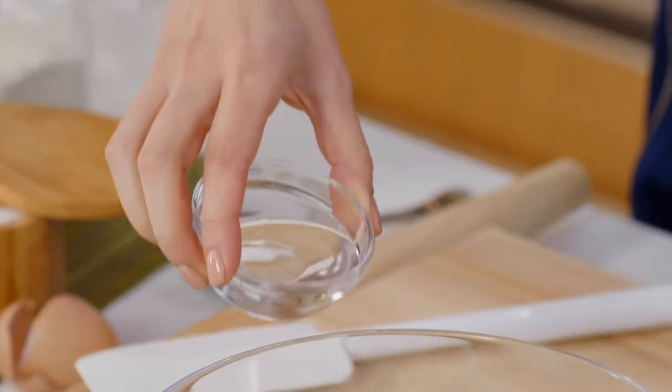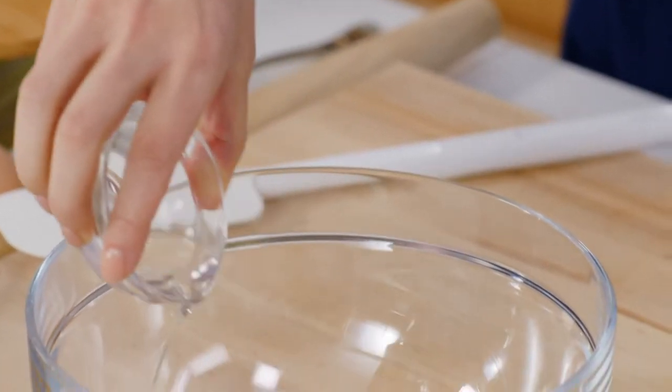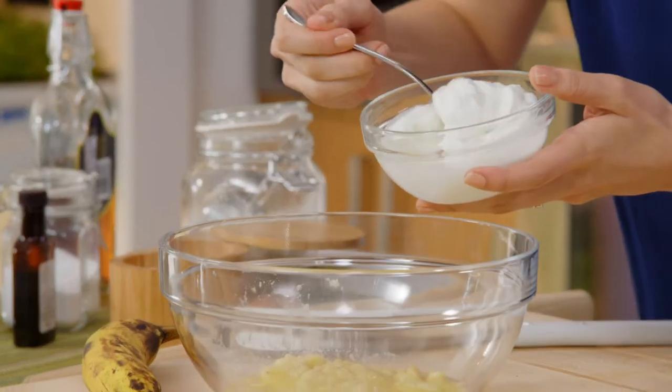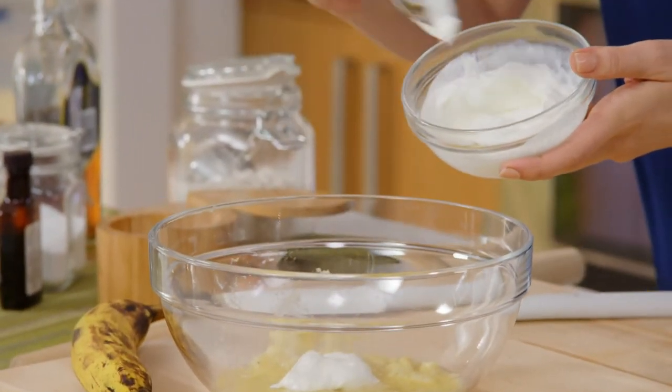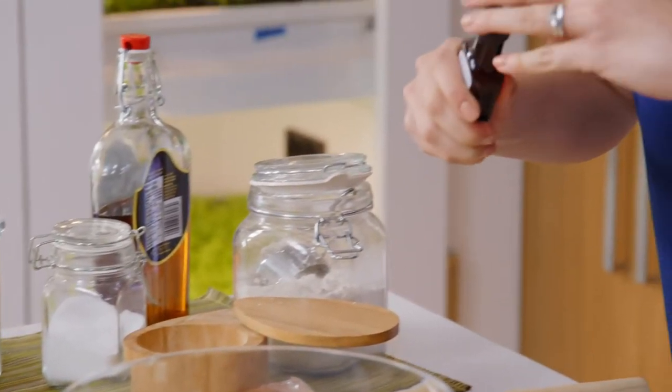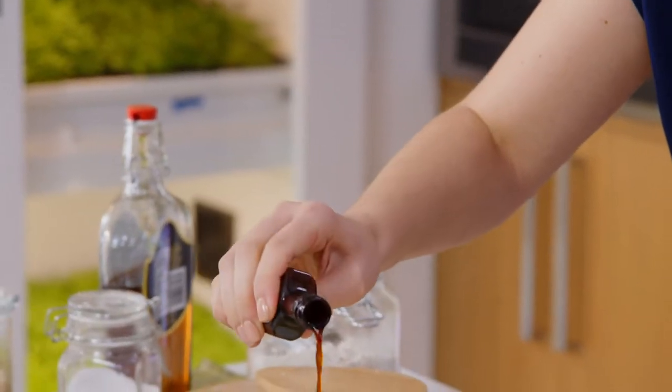A little melted coconut oil. Don't be afraid of fat — fat carries flavor. It's gonna be way tastier if you use the coconut oil. Full-fat Greek yogurt, plain. You don't need a lot of extra sugar in there. A little fragrance, some vanilla.